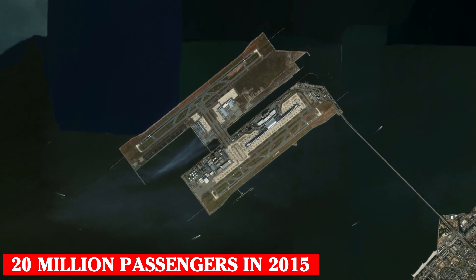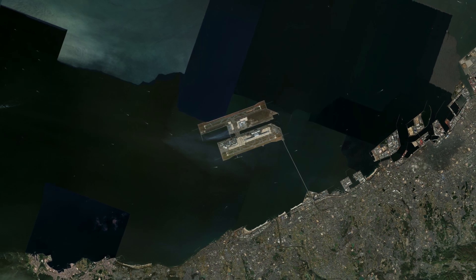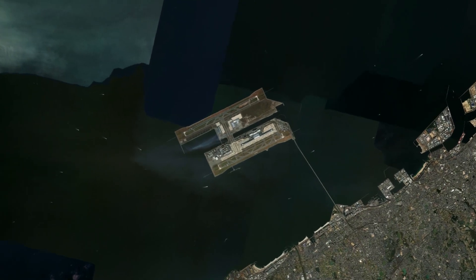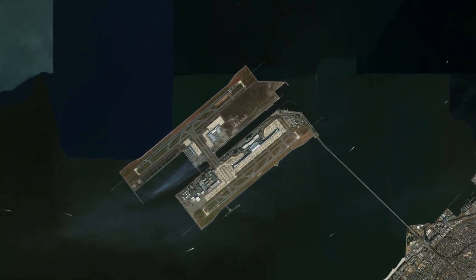Due to the difficult financial situation of the Kansai region, the decision was made to privatize Itami and Kansai airports in 2016. Since then, they have been managed by a joint venture, which has allowed for financial stabilization and further development of these key facilities.